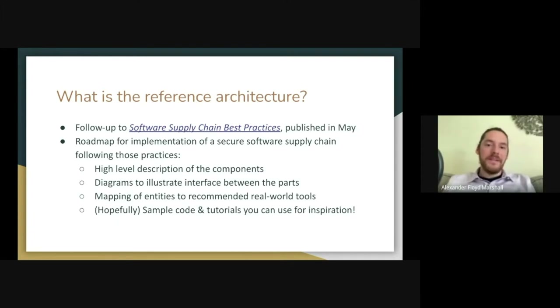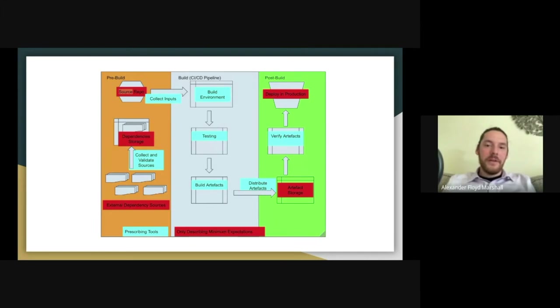Supply chains have a lot of pieces to them. We have a high-level diagram that we've been using internally to guide our work, and it shows some of those pieces broken down into three phases: a pre-build phase focused on the development and handling of source code and the identification and collection of dependencies; a build phase that's basically a CI/CD pipeline resulting in a final artifact; and a post-build phase focused on the actual delivery and deployment of those artifacts.